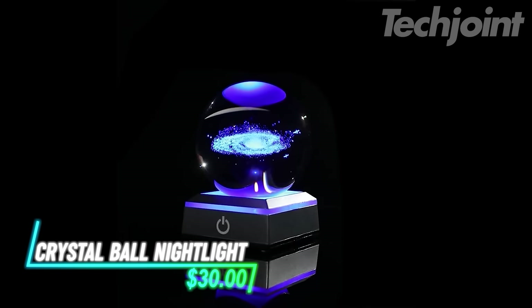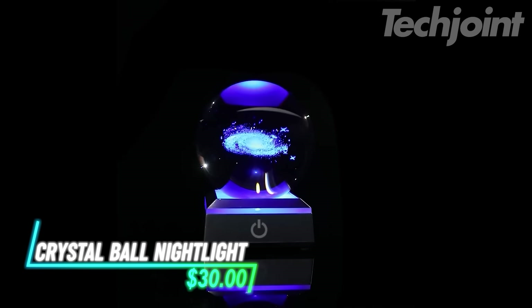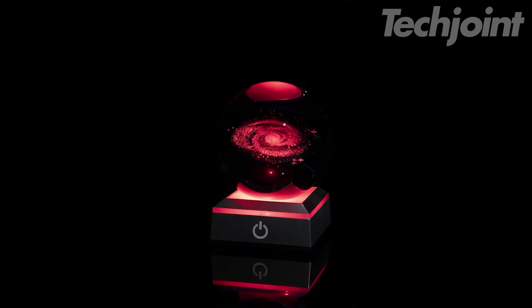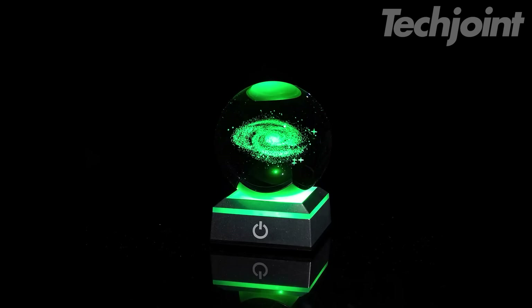Looking for a unique and heartfelt gift? This 3D engraved crystal lamp is a beautiful and meaningful way to express your love and appreciation. The high-quality K9 crystal showcases intricate interior images carved with advanced laser engraving technology. The LED base offers six lighting modes, from colorful flashing to constant white, red, blue, or green, creating a variety of ambiances. This versatile lamp makes a perfect gift for any occasion.